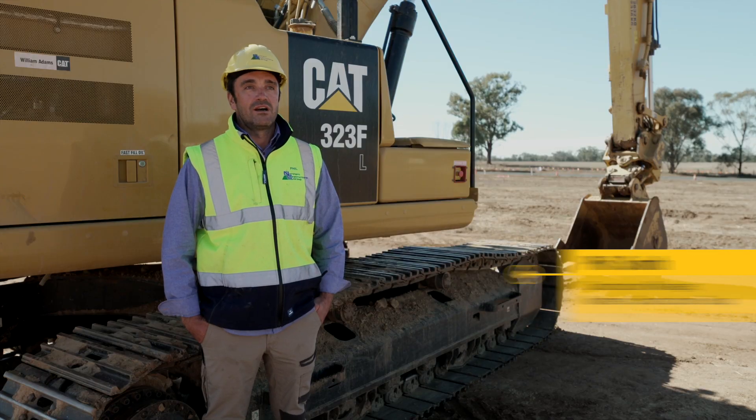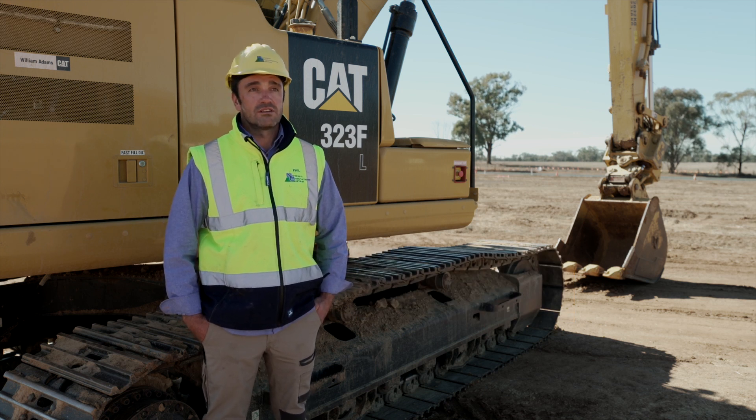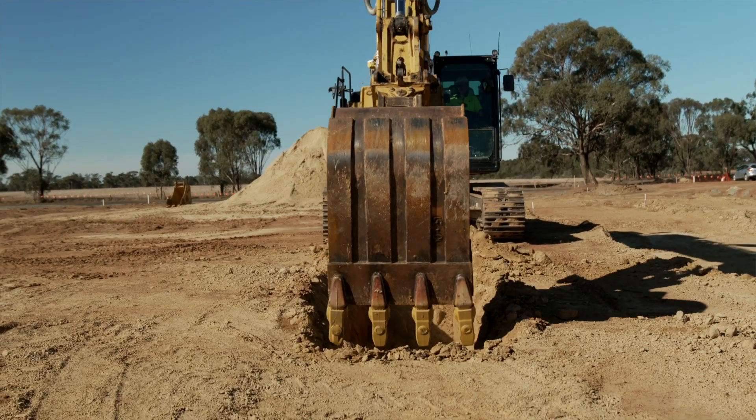My name's Phil Smith. I'm Construction Manager at Northern Constructions. My day-to-day job roles are looking after the guys on site, making sure they've got all their equipment they need, making sure they're running on budget and on time to finish the job.